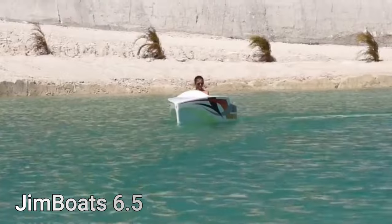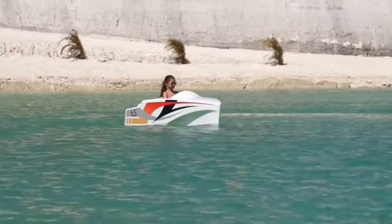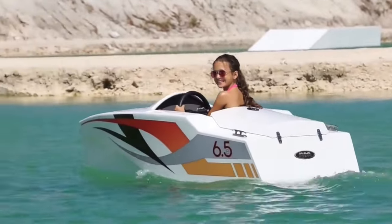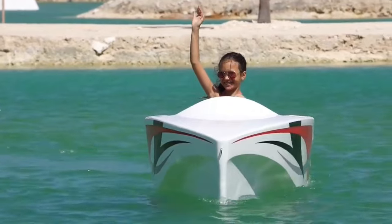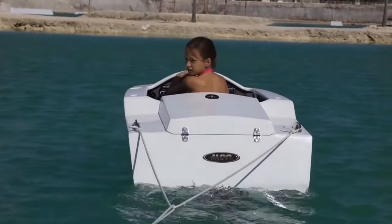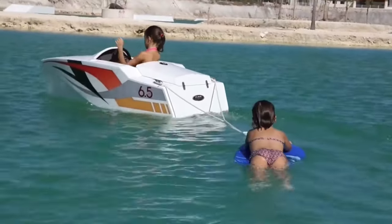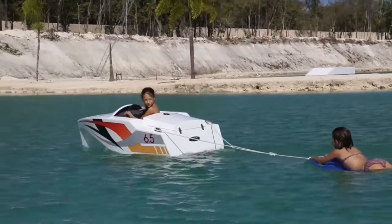The Jimboat 6.5 is a remarkable miniature watercraft designed specifically for children who have a passion for water-based activities. This little electric powerboat measures 6.5 feet in length, features a width of 3.5 feet, and weighs 165 pounds. Equipped with an electric motor capable of reaching speeds of 5.5 knots, it delivers 55 pounds of thrust via a ducted and enclosed three-blade propeller. The Jimboat is safe, environmentally friendly, and simple to operate.